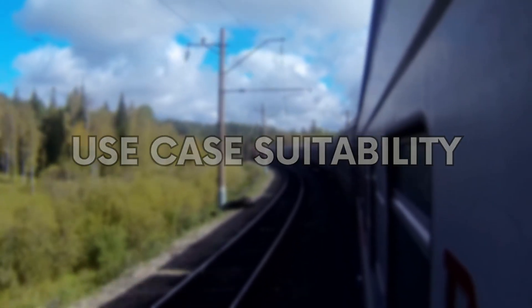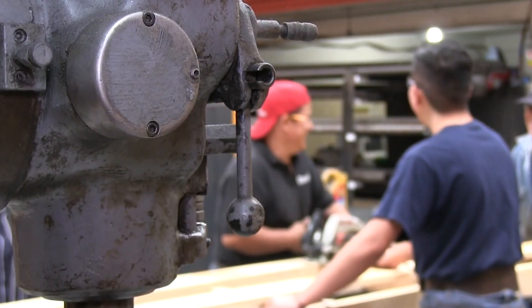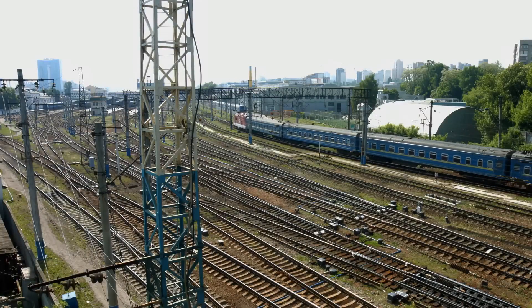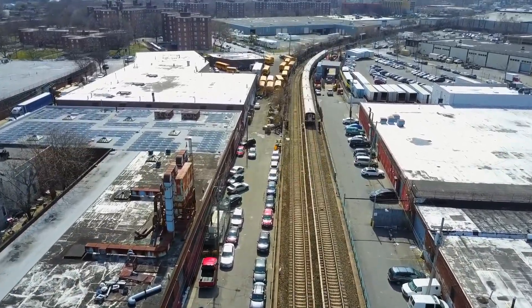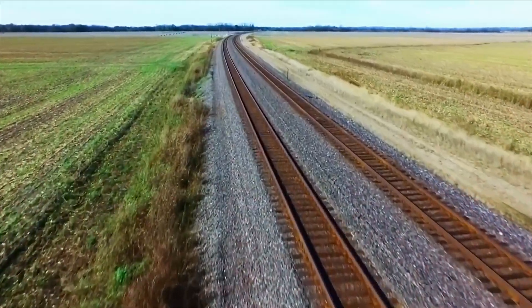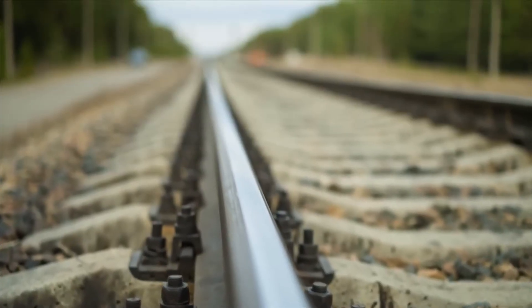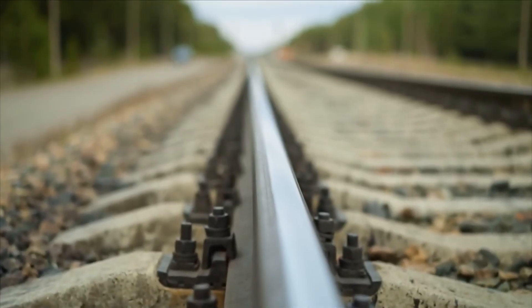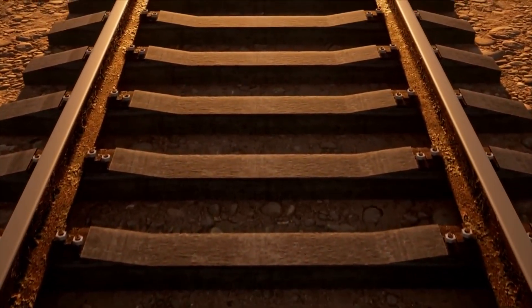Not all railway welding happens out on track. A significant amount takes place in workshops that build switches and crossings, and in the rail yards where long-welded rails are prepared and delivered to re-railing sites. In these controlled environments, flashbutt welding wins hands down — it's faster, more cost-effective, and delivers higher quality. A big part of this is because the machines either stay in one place or only move short distances within the yard, as well as their fast setup and cycle times. Likewise, if a track worksite has the right protection in place and access for the flashbutt welding equipment, then its speed, reliability, and safety profile make it ideal — perfect for major renewals, as long as it doesn't cause too much machine congestion on site.